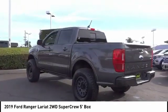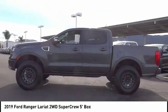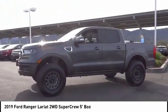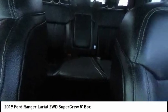Electronic stability control, brake assist, traction control, remote keyless entry, rear step bumper, fog lights, four-wheel disc brakes, front-wheel independent suspension, speed control, rear window defroster. Come take a test drive today.